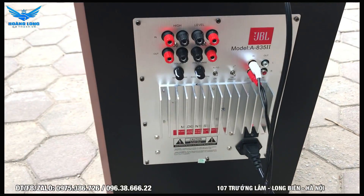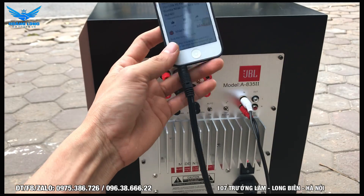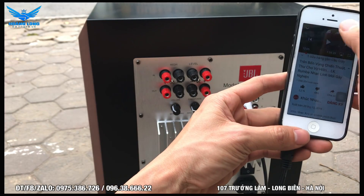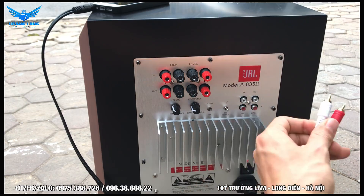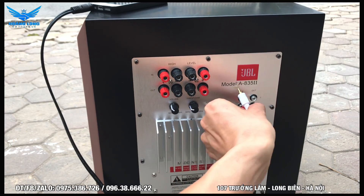Về cách kết nối thì rất đơn giản - hiện tại em đang chơi với một điện thoại thông thường kết nối qua cổng tai nghe và rắc cắm hoa sen. Anh em có thể đeo tai nghe và cảm nhận. Đường kết nối này ta gọi là đường AV hoặc đường hoa sen - đỏ với đỏ, trắng với trắng - đây là cách kết nối dễ dàng nhất.